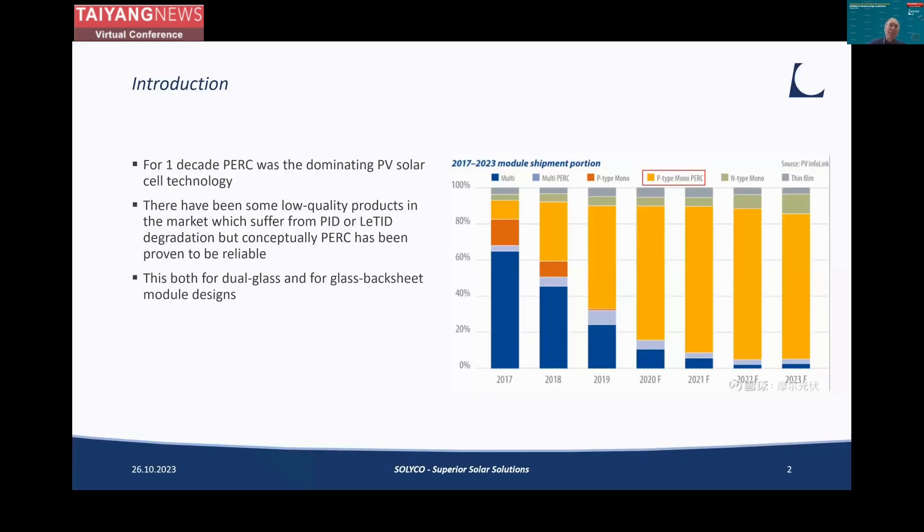As a quick introduction, everyone knows that basically for a decade, PERC was the dominating solar cell technology. And PERC has been demonstrated to be very reliable. Initially there were some low quality products on the market which suffered from PID or LEDID, but at the end, PERC has been proven to be very reliable.